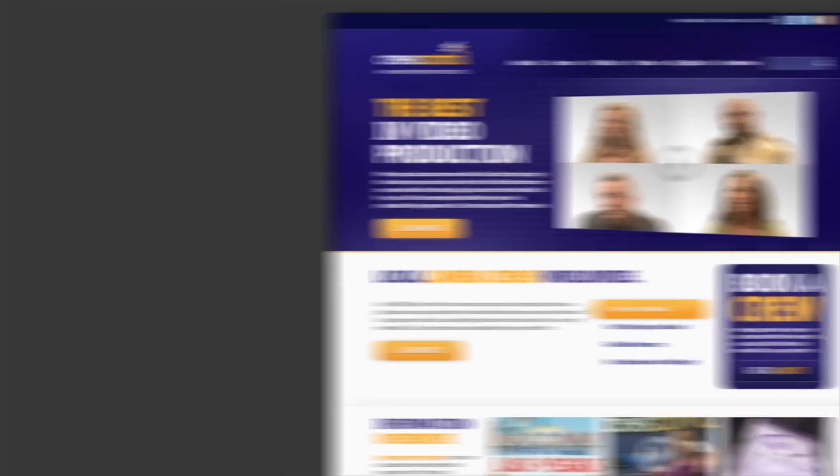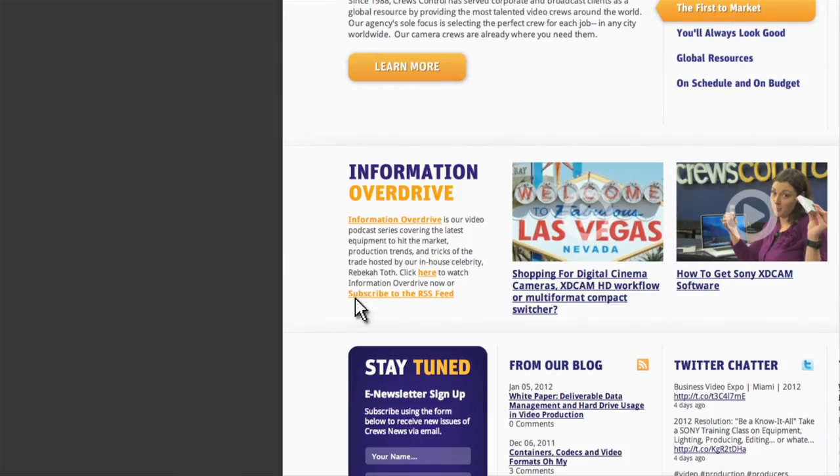Read my lips and share this video. Where do you download Information Overdrive? Go to Cruise Control's website and click Podcast.